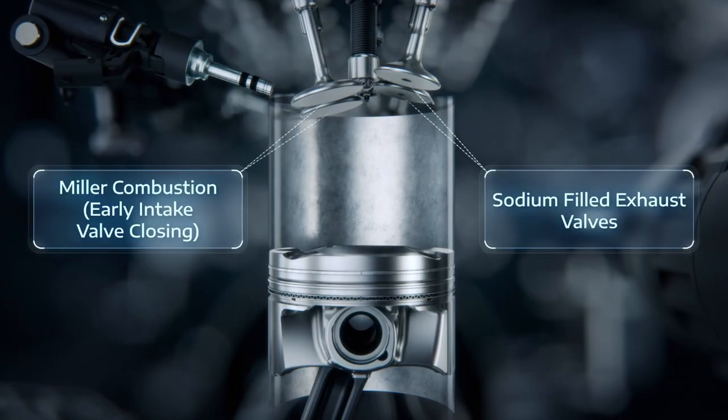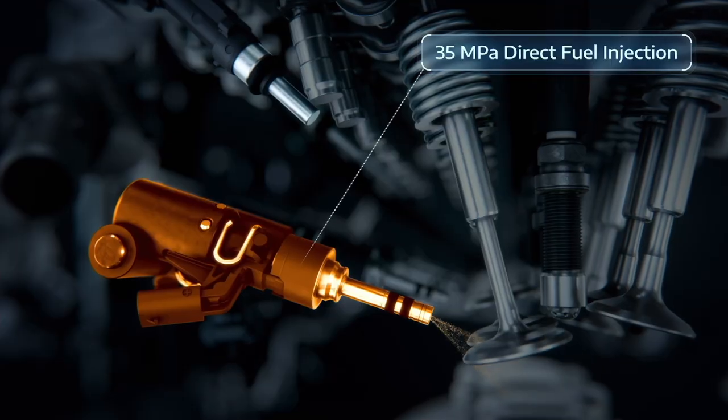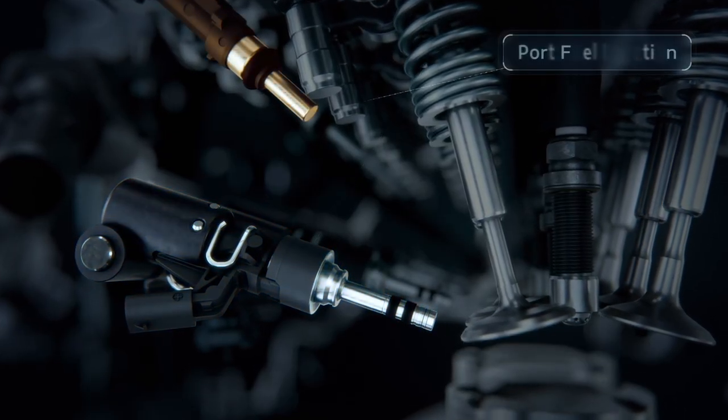Many people are afraid of direct injection because early direct injection engines tended to carbon up and fail. The solution to that has been known for years: using port fuel injection as well.